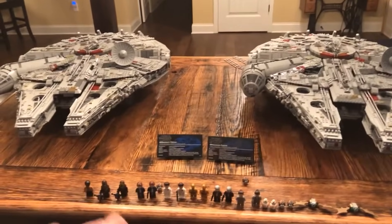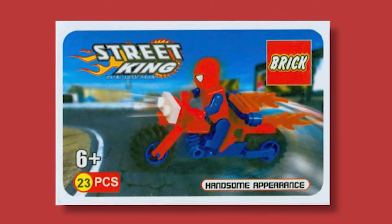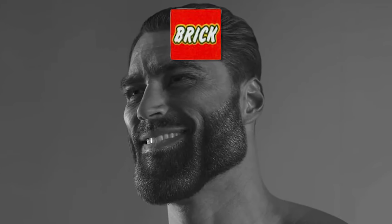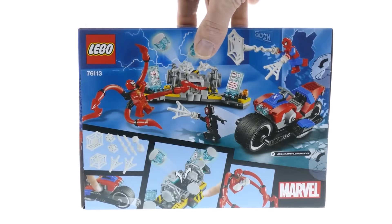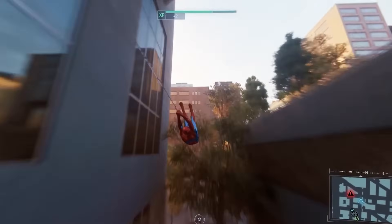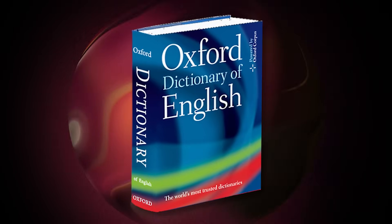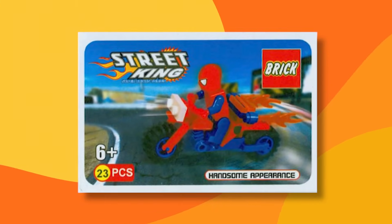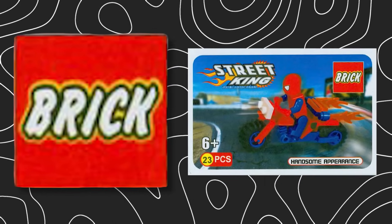After going over a decent set, it's time to get back to those that make your eyes burn. Here we have Spider-Man on a bike, and the set is called Street King, made by a company called Brick — yeah, it's literally just Brick. First of all, why would Spider-Man need a motorbike when he can swing between skyscrapers? Second of all, does the packaging really need to say 'handsome appearance'? Out of every word in the English language, you pick those two? Third and worst of all, this thing is just flat out ugly. You'd think with a name like Brick, the company would at least be able to make some good sets, but I guess not everything is meant to be.